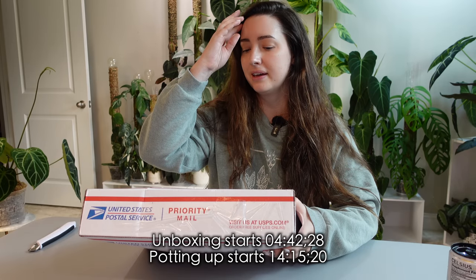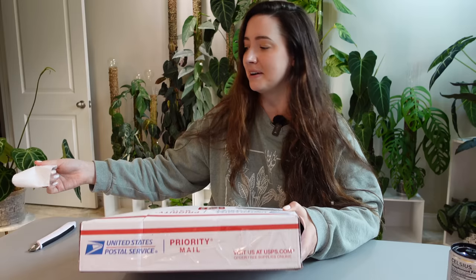I did decide to pop these up right after unboxing and I included that, so I will make chapters if you want to skip around. Today's like an editing day, so I'm not put together or anything. I wasn't planning on filming today, but the plant mail got delivered and I want to unbox it.